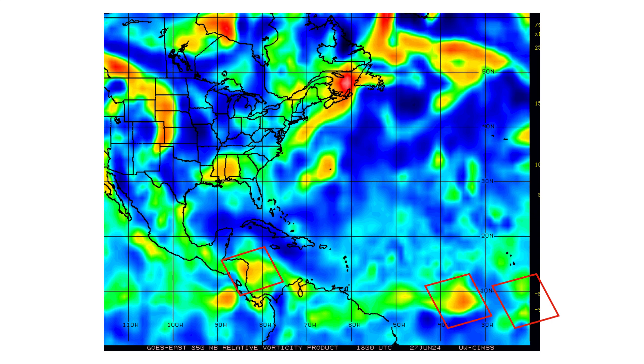Here's the vorticity signature of our three tropical waves. You can see Inves 94L and 95L are well defined. The one behind it is not so much, so we're going to focus on those other two.